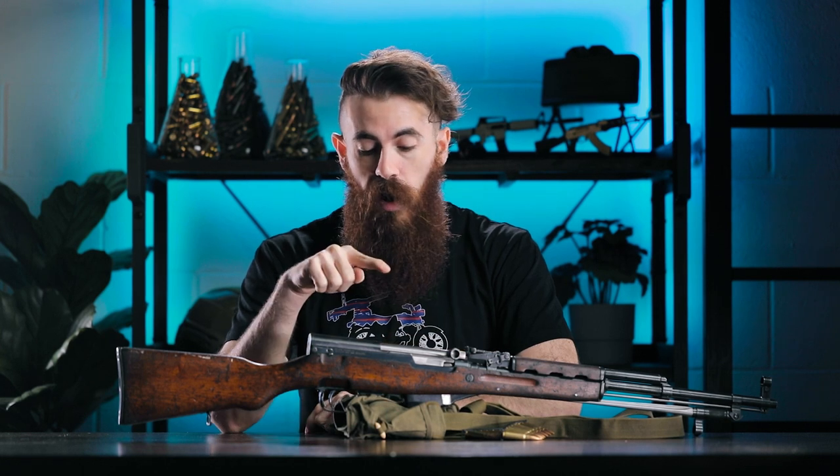Considering these rifles have been sitting in storage for a few decades, they are going to be oozing with cosmoline when they arrive at your doorstep. And if you have never tackled a cosmoline cleaning job before, you can check out our guide on how we did that with these very rifles here.